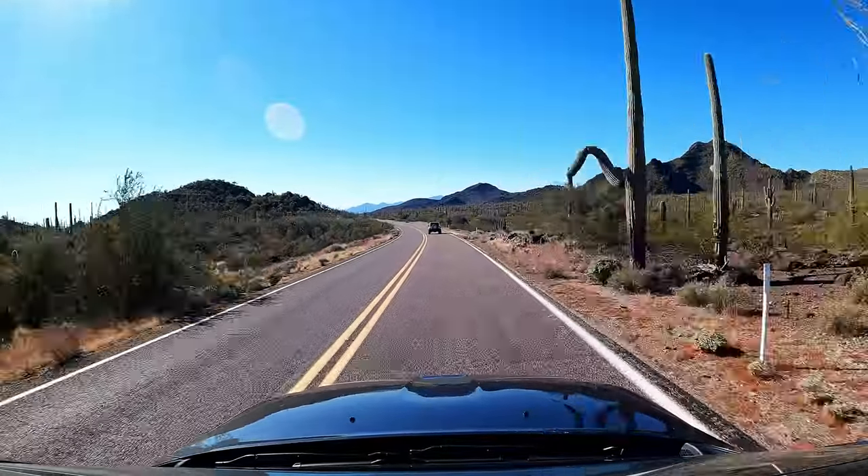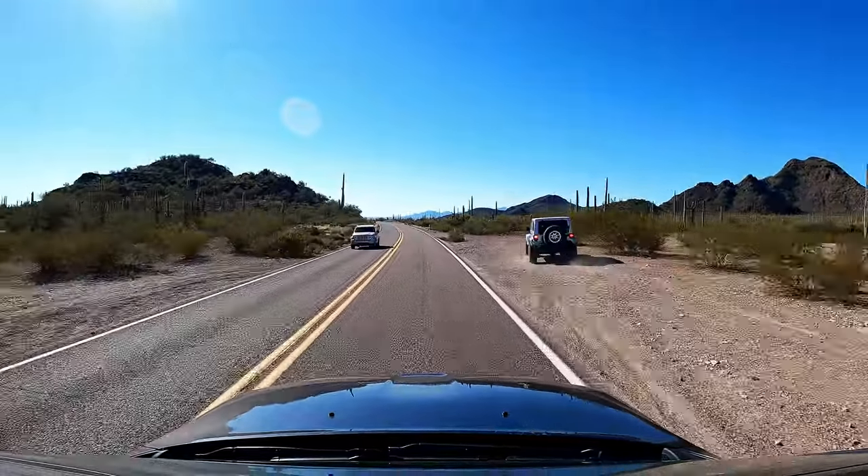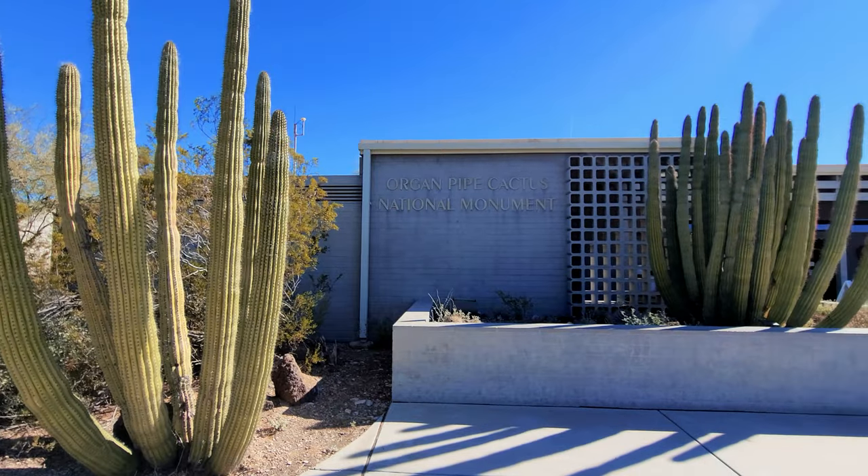It is day two! Right behind us is Organ Pipe Cactus National Monument. This drive is about two and a half hours from Tucson — a beautiful desert drive. You go through a border control checkpoint because you're running parallel to Mexico. We've never been here and we're excited to check it out. As a national monument and part of the National Park Service, if you have the America the Beautiful pass you can get free entry. We're at the visitor center, about five miles from the Mexico border.